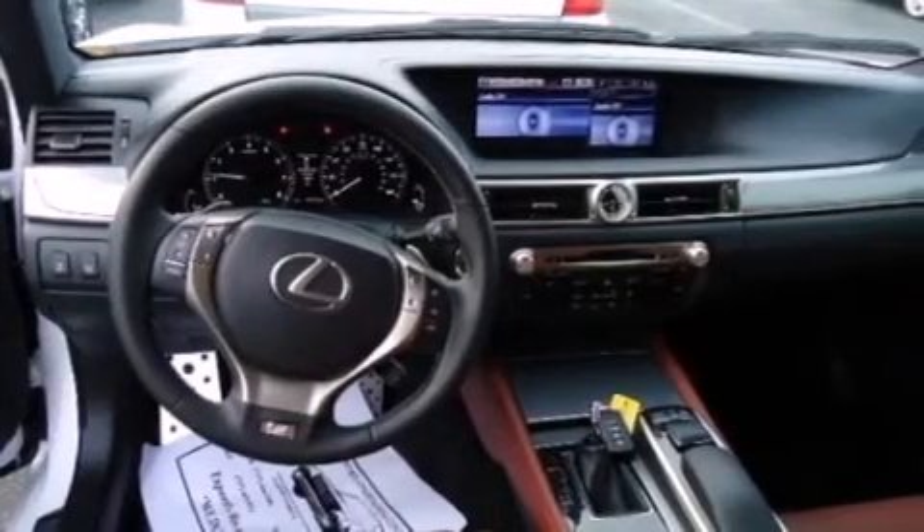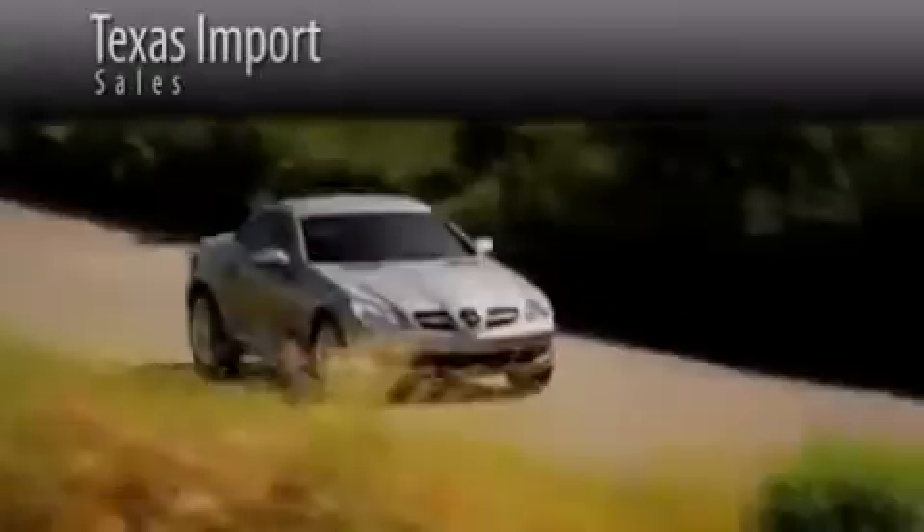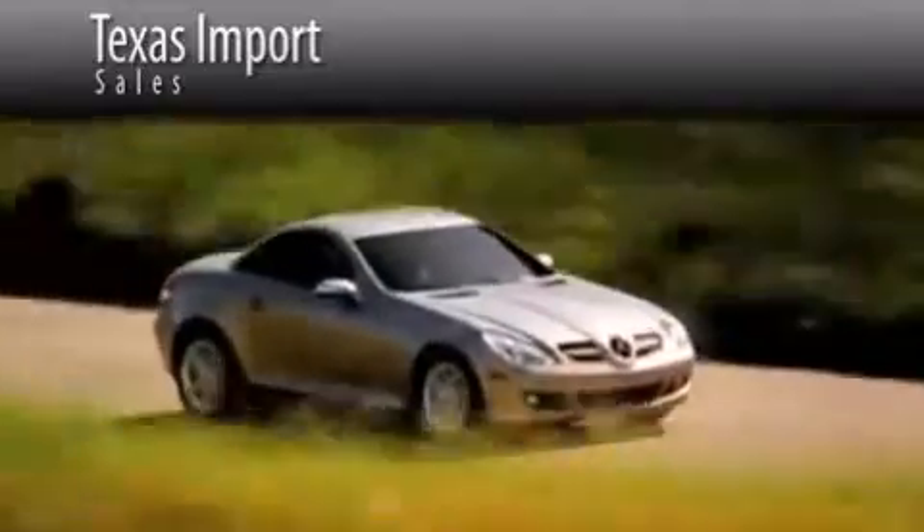Contact us today and schedule your opportunity to see this automobile in person. Texas Import Sales is located at 14807 Venture Drive in Dallas. Our goal is to exceed all of your expectations to ensure that you'll return for future visits.